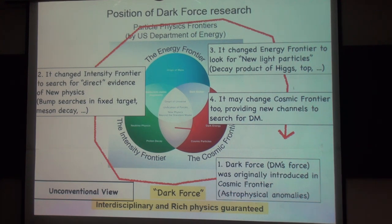The dark force brings some unconventional view. It was originally introduced in the cosmic frontier as a solution to astrophysical anomalies. It changed the intensity frontier to search for direct evidence of new physics, like bump searches in fixed-target experiments and meson decays. And it also changed the energy frontier to look for new light particles, not heavy particles, as decay products of the Higgs or the top.